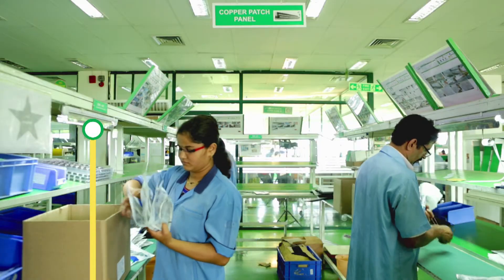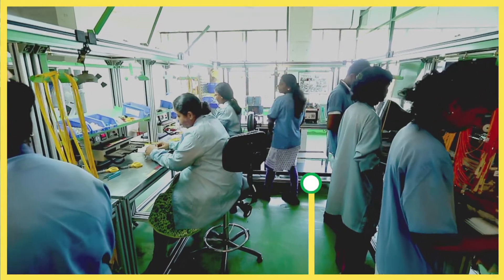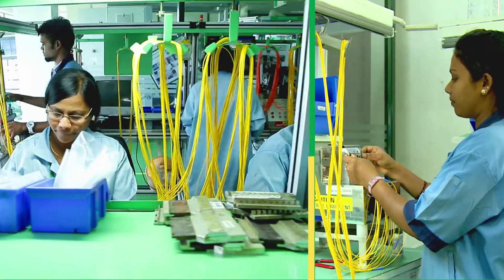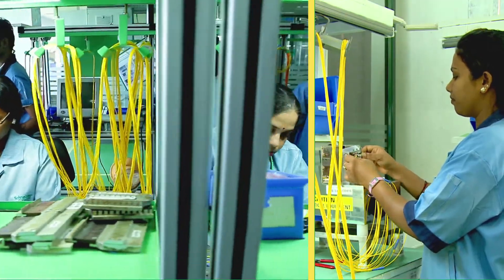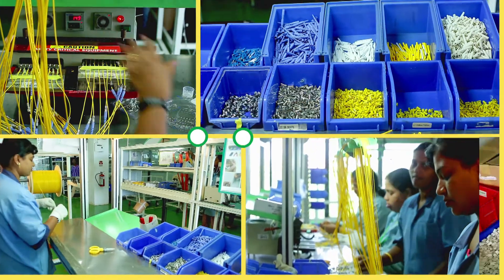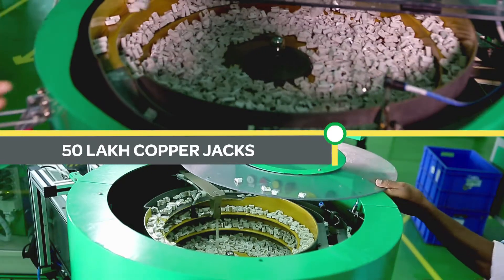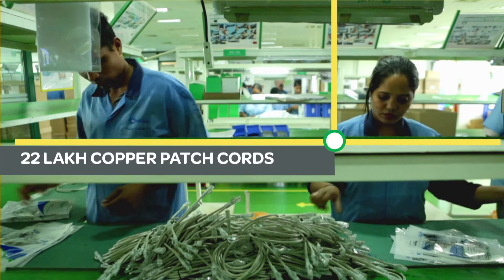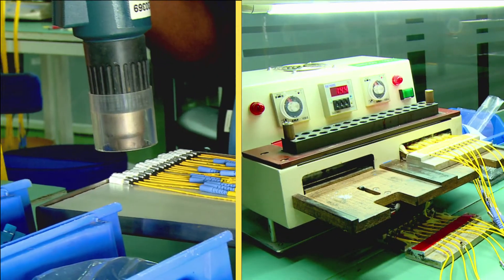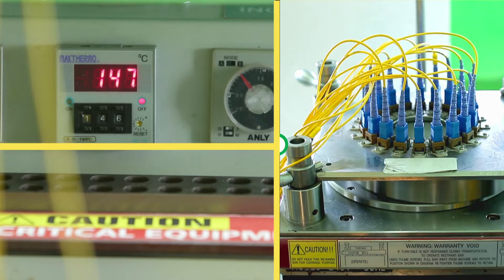The output includes end-to-end copper connectivity, top-of-the-line fiber connectivity, entire range of fiber cables, and state-of-the-art user interface faceplates. The plant has a capacity to produce 50 lakh copper jacks, 22 lakh copper patch cords, 2.3 lakh fiber patch cords and fiber pigtails, to say the least.